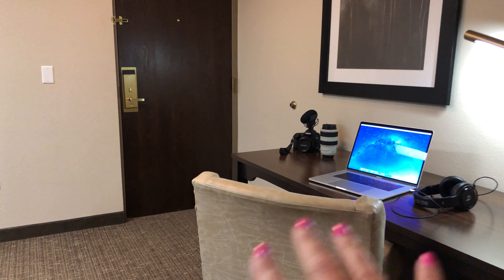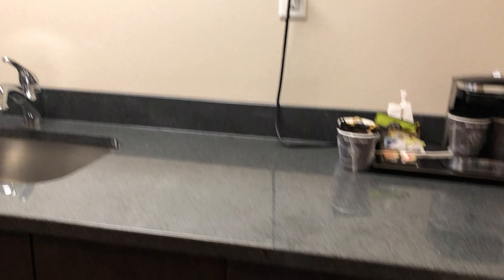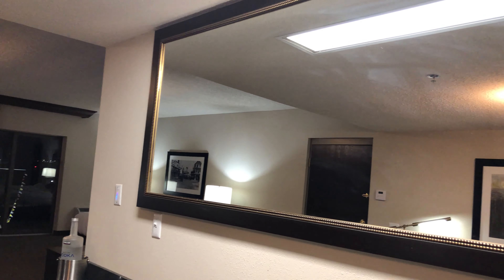So this is my fortress. There's a refrigerator, microwave, wet bar, coffee, all kinds of storage under here, and this huge mirror.